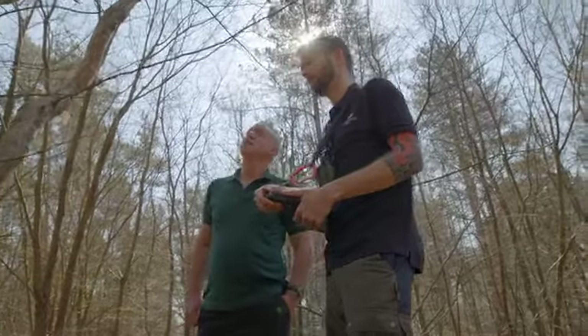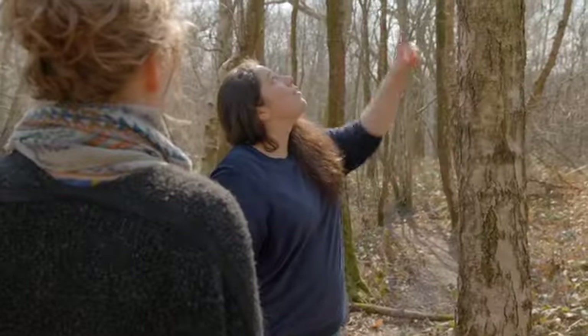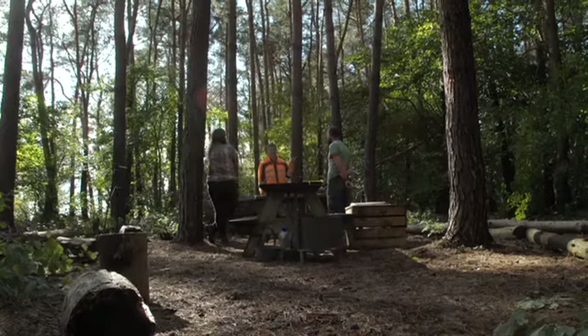Our woodland management training will cover traditional approaches to coppice management and restoration. That will also include things like pest management and practical skills such as hedge laying and chainsaw use, and all of our training will have a focus on managing woodland in a way that enhances biodiversity.